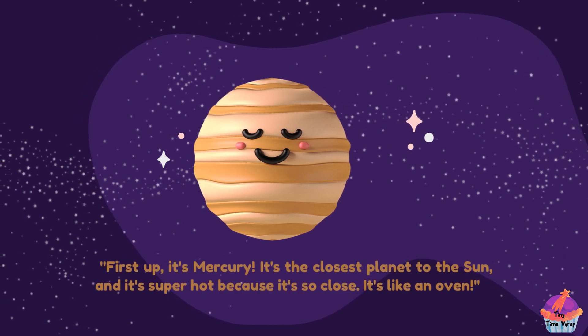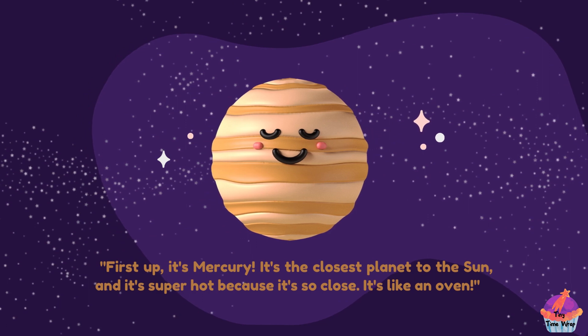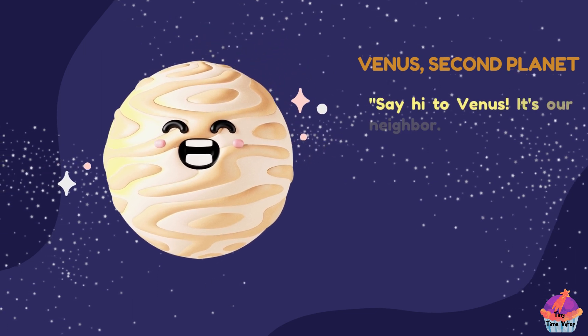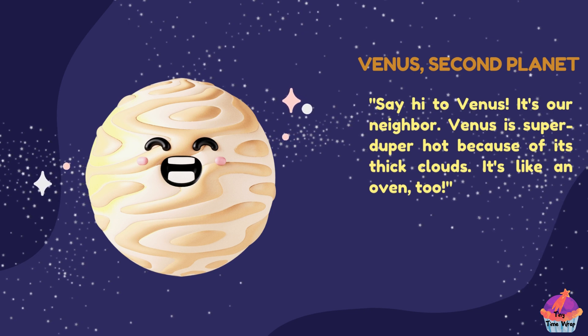First up, it's Mercury. It's the closest planet to the sun and it's super hot because it's so close. It's like an oven. Say hi to Venus, the second planet — it's our neighbor. Venus is super duper hot because of its thick clouds. It's like an oven too.